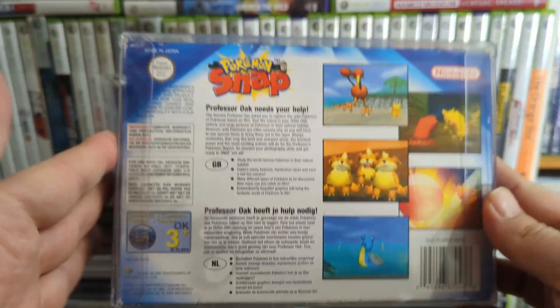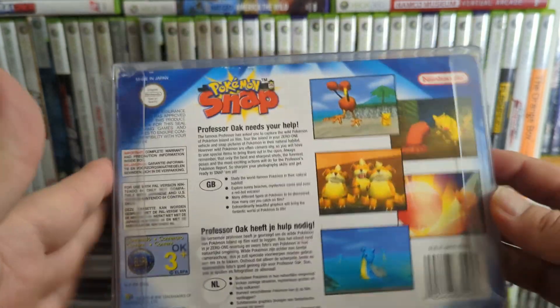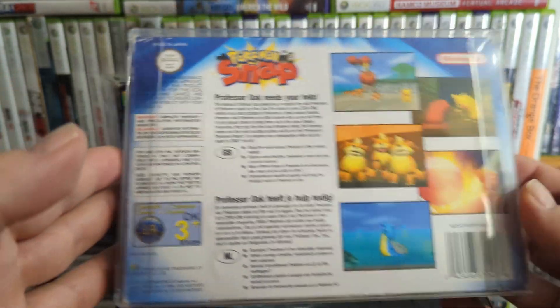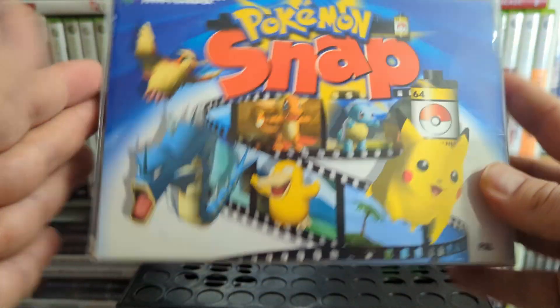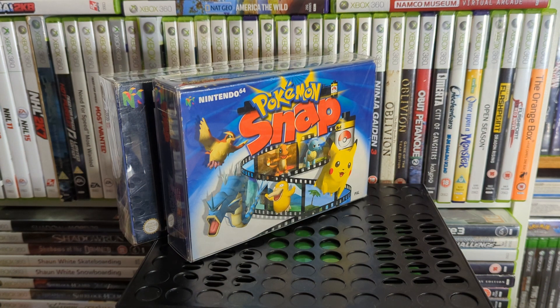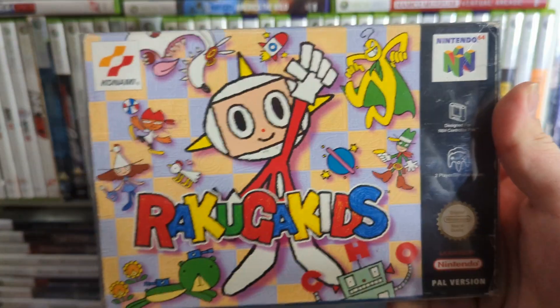Next is Pokémon Snap — a little photography game, almost like an on-rails shooter but you take photographs instead of shooting things, and you throw apples to aggravate the Pokémon. There's a new sequel — New Pokémon Snap on Switch — but I've yet to play that, so I'll have to get on that at some point.